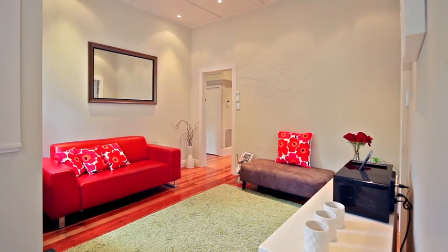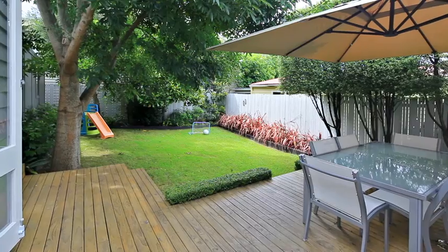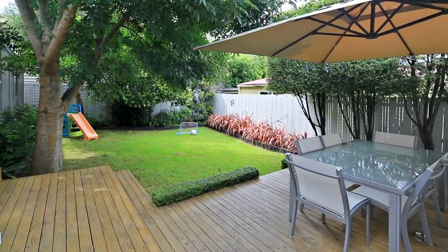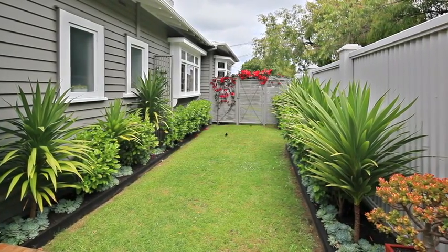Providing the ease of living every family desires, the two living areas allow space to spread out, while the indoor outdoor flow is great for entertaining. Within close proximity to desirable schools, parks, shopping centres and public transport.